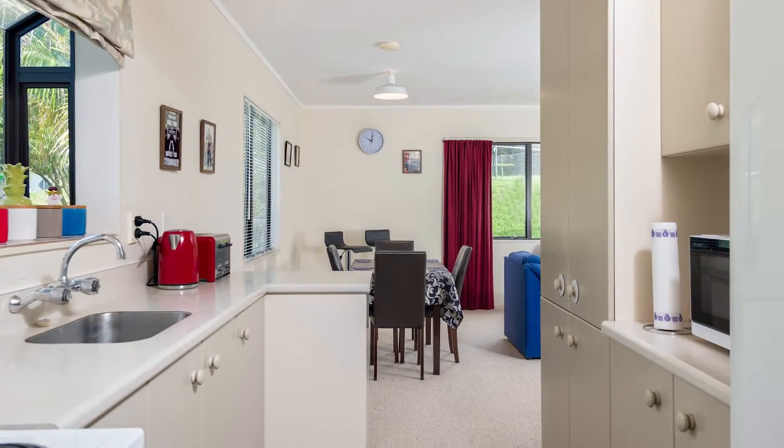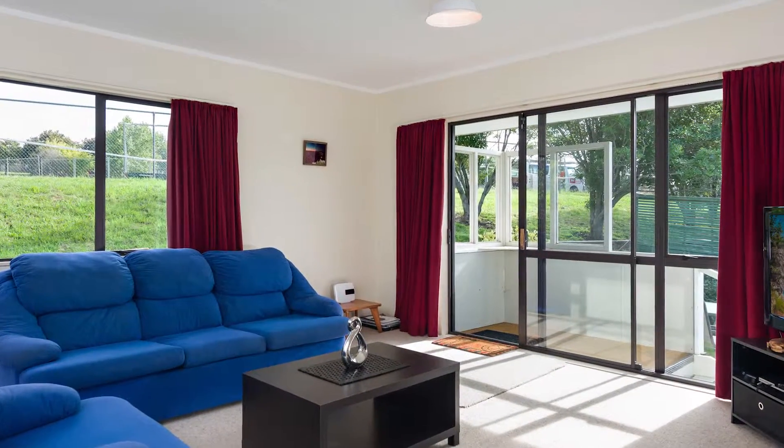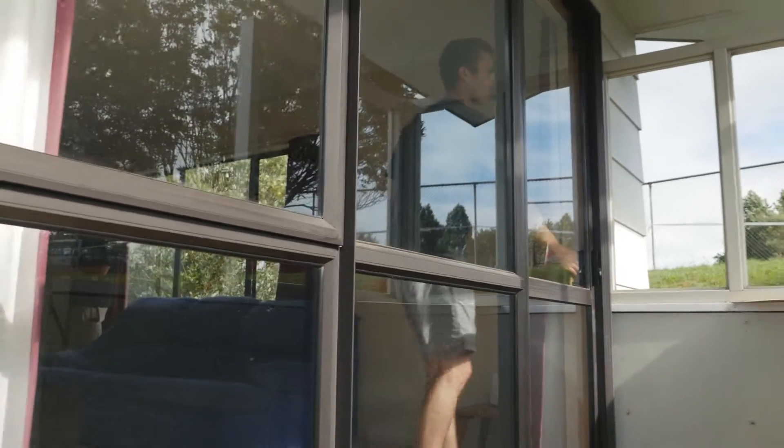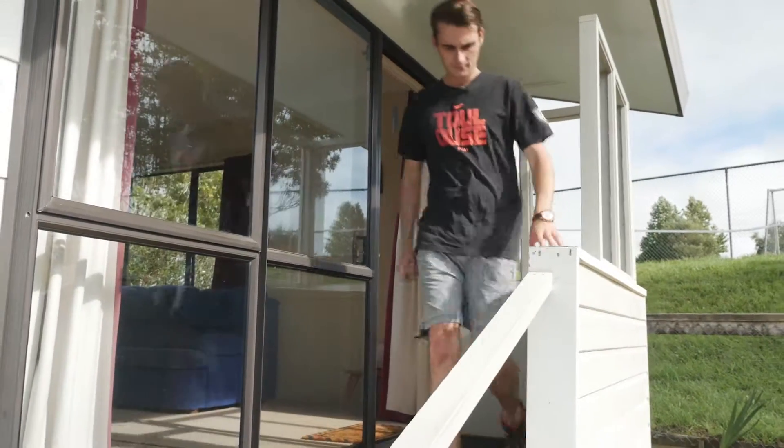The open-plan living and dining areas offer ample room to relax or the ability to entertain friends and family alike. Glass sliders open the lounge to allow that indoor-outdoor flow for all-year-round fun.